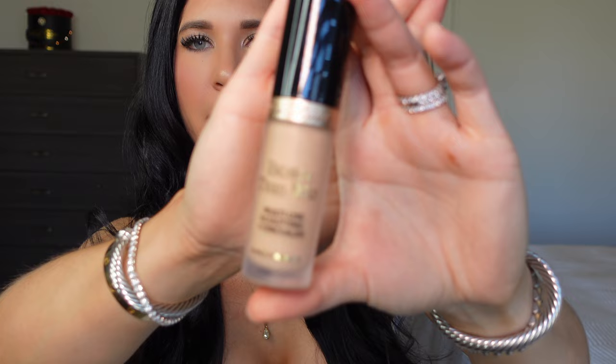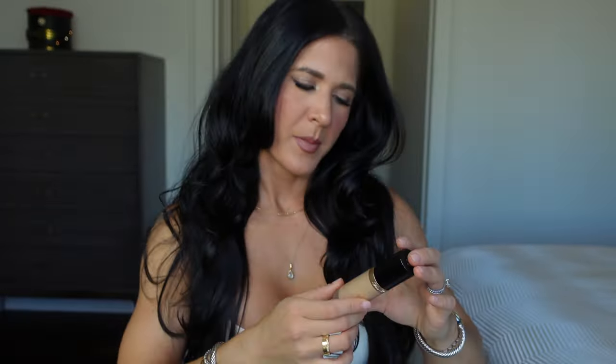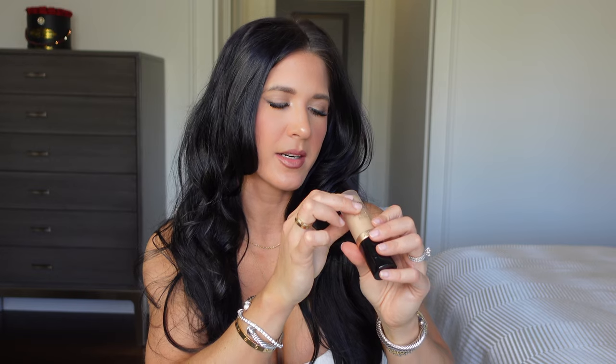The next item is the Too Faced Born This Way Multi-Use Sculpting Concealer. This concealer can conceal, contour, highlight, and retouch — full coverage without looking cakey. I use it to correct discoloration, acne, or blemishes. It blends so nicely and looks smooth. I have it in the color Vanilla, and it's actually made in Italy.